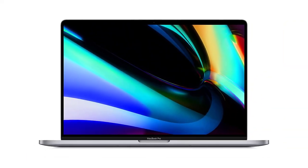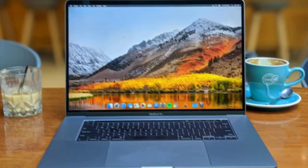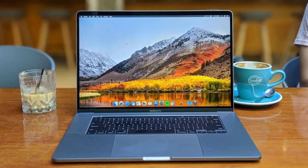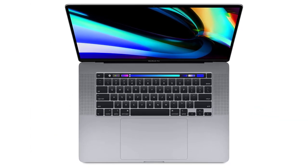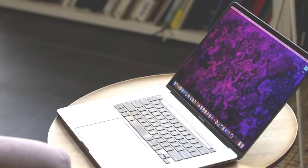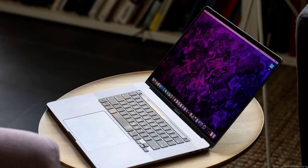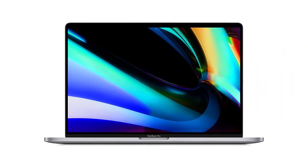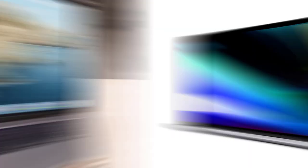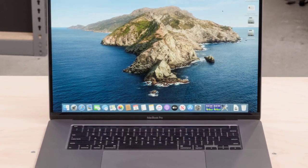I absolutely love my 2019 Apple MacBook Pro. The 9th Gen 8-Core Intel Core i9 processor is incredibly fast and makes multitasking a breeze. The stunning 16-inch Retina display with True Tone technology is beautiful and really makes my photos and videos pop. The Touch Bar and Touch ID are also really handy features, and the AMD Radeon Pro graphics card provides great performance, allowing me to play games and edit videos with ease.